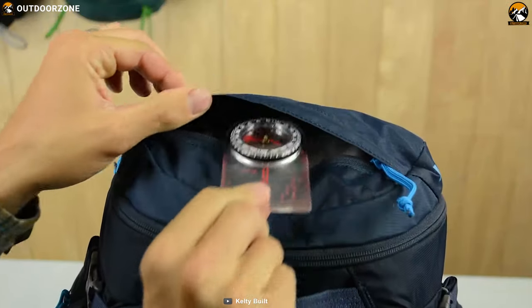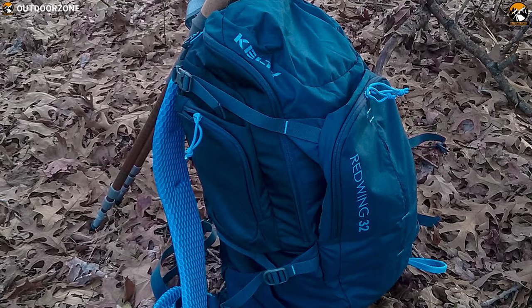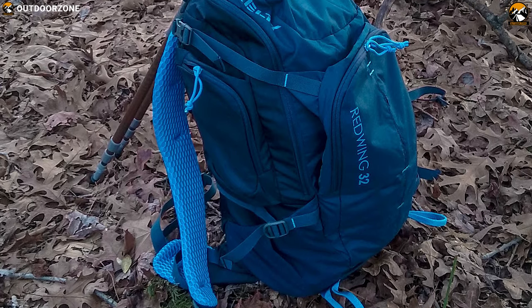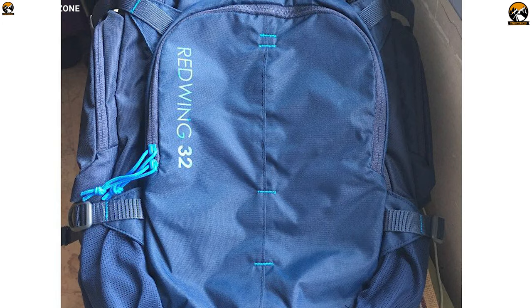It also features a front stash pocket with dual side pockets for more carry options. Made out of poly 420D material, this backpack does an excellent job of waterproofing to keep your gear dry. It also has an internal frame which gives it ultimate strength for durability.